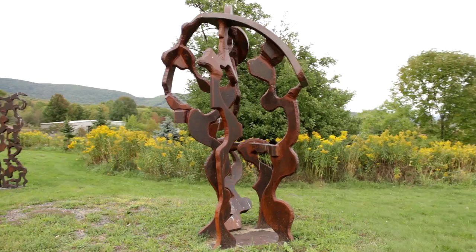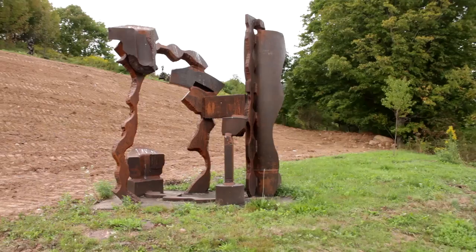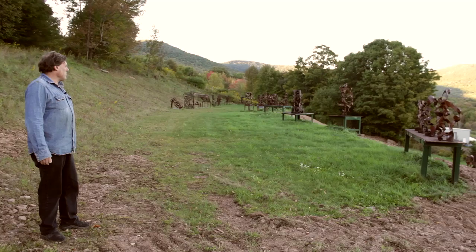Now we are looking at pieces that I've done in the last five years. They show different ways of working in steel, and at the end, the final piece you will see is closer to my more geometric early work. This is the first upper field that I have made, and in this field we see many of my midsize pieces that I've executed over the last 25 years.